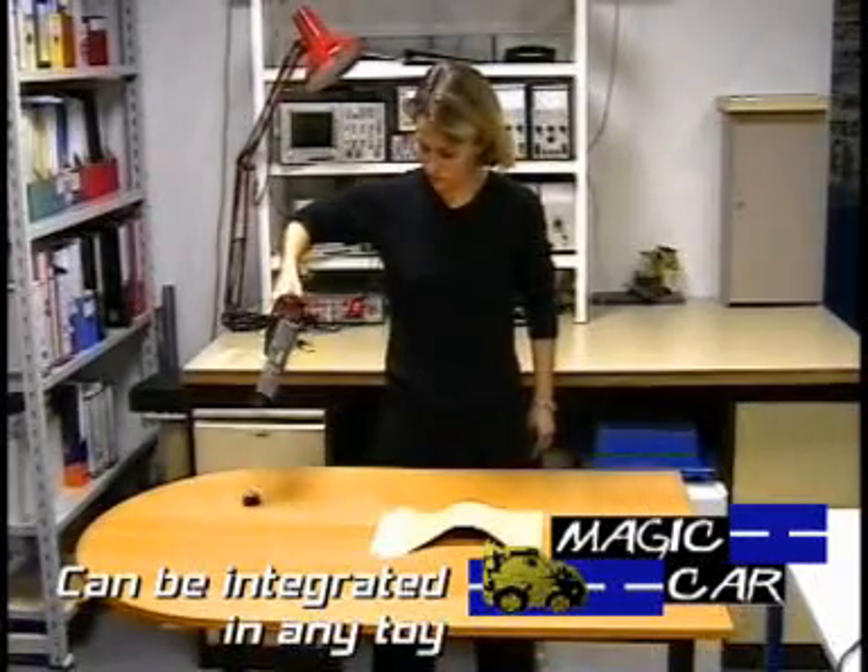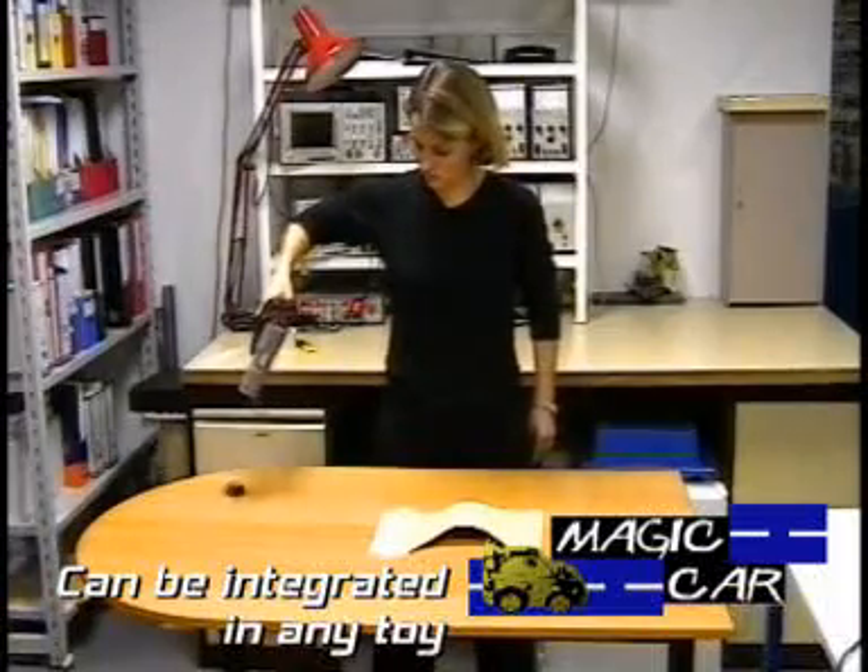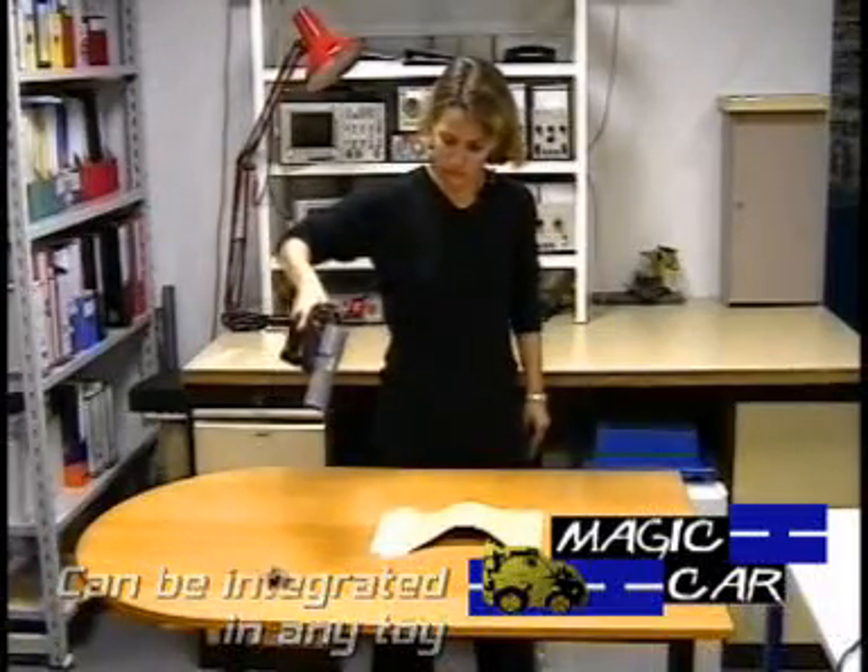This system can be integrated in any kind of toys — a bug, a car, or a mouse. It will always surprise people.